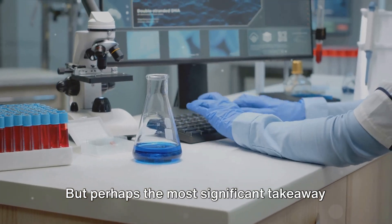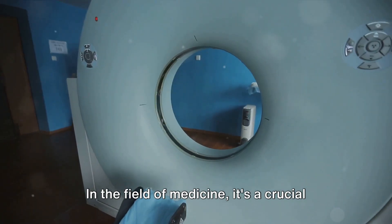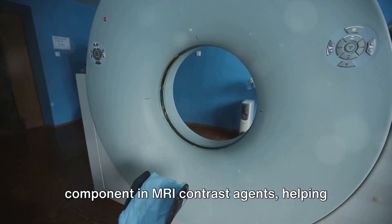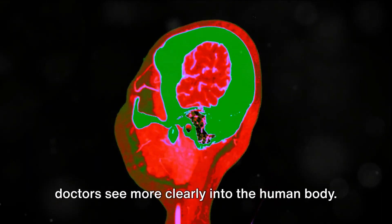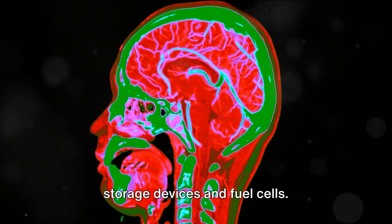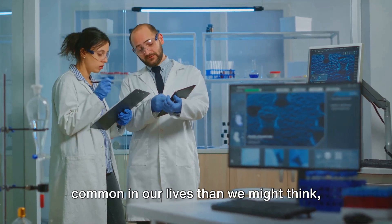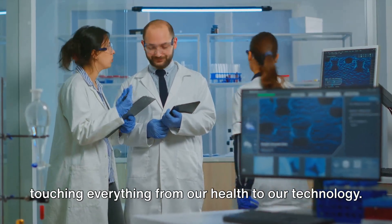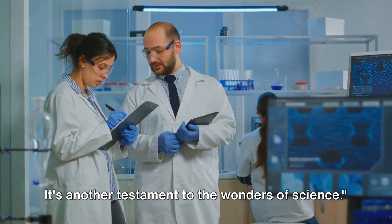Perhaps the most significant takeaway is gadolinium's extensive use in science. In the field of medicine, it's a crucial component in MRI contrast agents, helping doctors see more clearly into the human body. And in technology, it's found in data storage devices and fuel cells. Gadolinium, a rare earth metal, is more common in our lives than we might think, touching everything from our health to our technology. It's another testament to the wonders of science.